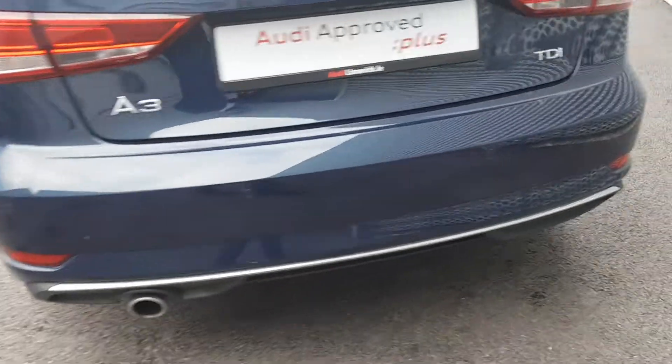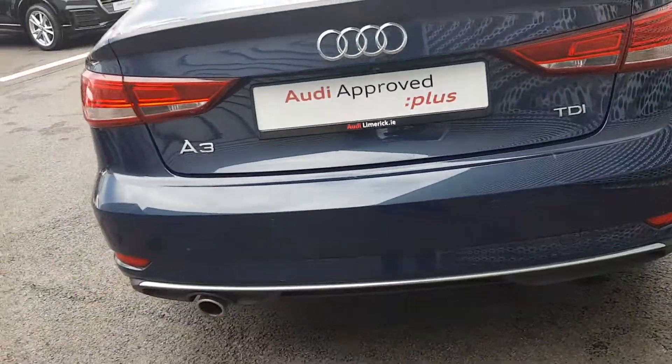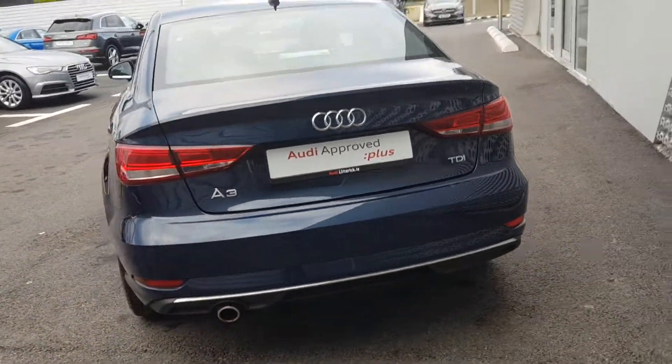Moving to the rear, we have nice chrome detailing along the back bumper. Reversing sensors are standard, along with a chrome tip exhaust.